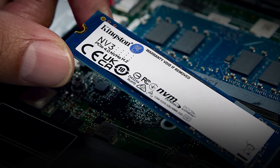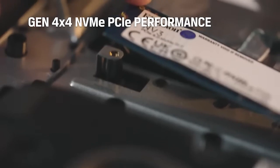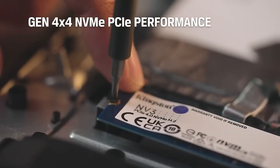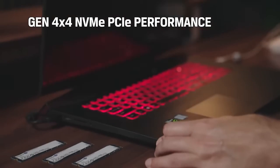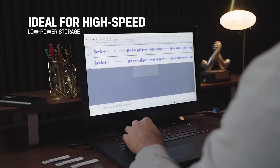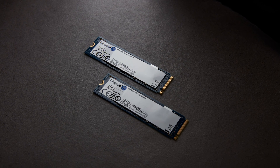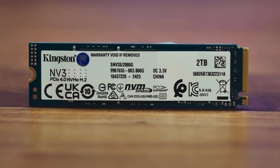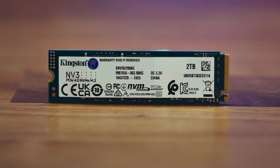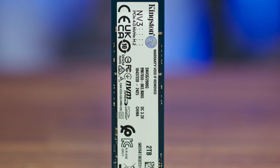It's perfect for systems with limited space, easily integrating into thin laptops and small form factor PCs. The 4TB capacity provides ample room for storing large files, games, videos, and documents. Built with shock resistance in mind, this SSD ensures durability and reliability even in demanding environments. Whether you're upgrading your system or building a new one, the Kingston NV3 is a great choice for high-performance, low-power storage, delivering top-tier performance in a convenient, space-saving design.